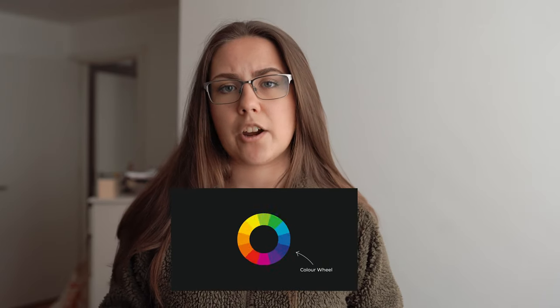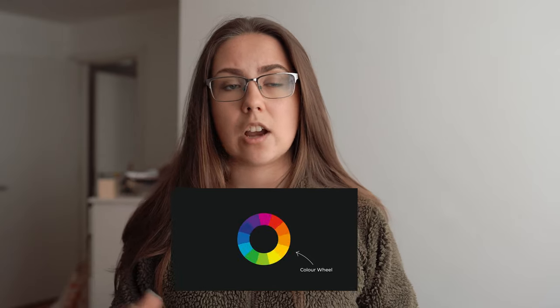Hi guys and welcome back to the channel. In today's video I wanted to explore shooting with a monochromatic color scheme. A while back I did a video about how to use color in your photography — I'll link that in the description or on screen if you haven't seen it — but a few people asked for some actual examples of using that, and I thought what better way to explore that by creating a shoot and taking you behind the scenes.